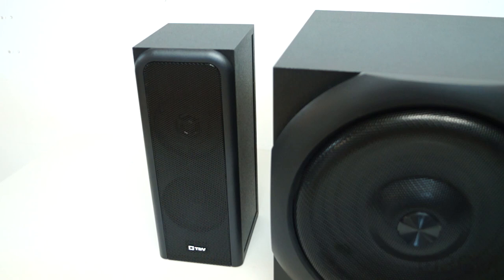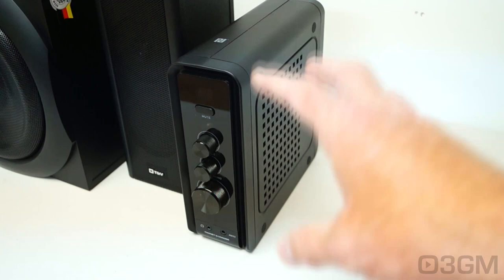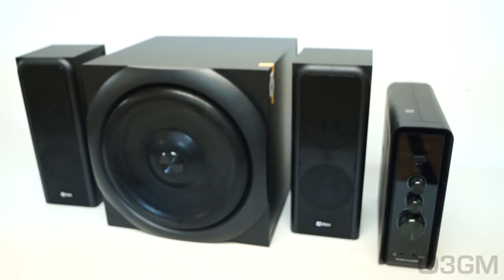This is a Bluetooth system, so you can use pretty much any device like a tablet or smartphone to connect to it. It comes with near-field communication, so any NFC-enabled device will be able to pair with it. It has 3.5-millimeter stereo jacks for input and output, and the control box serves as the brains of the system with all kinds of controls, inputs, and outputs. The total power output for the system is 72 watts, with the subwoofer at 32 watts and each satellite at 20 watts.